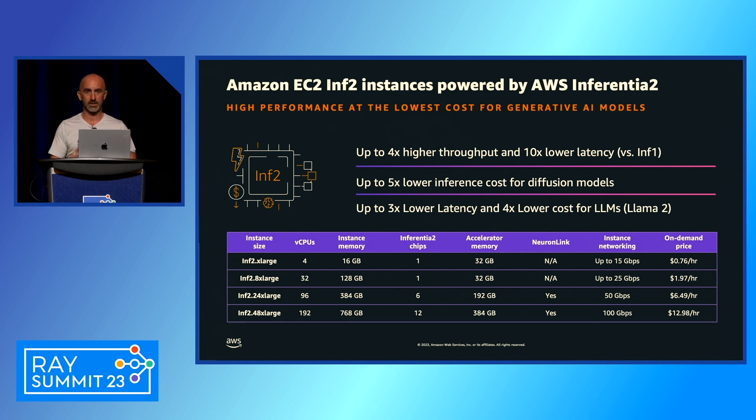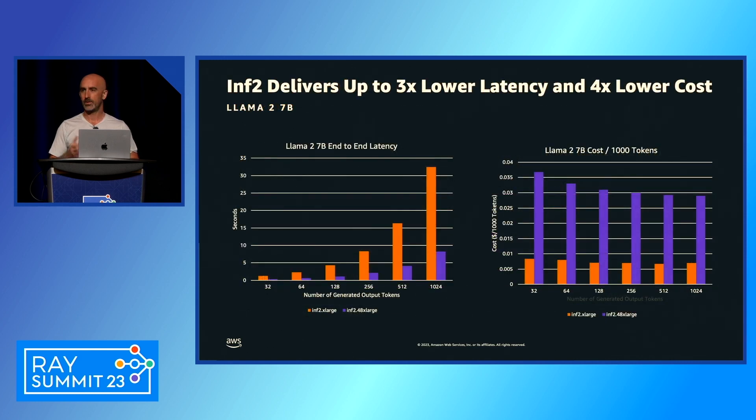We support the latest models, including Llama 2 on inf2. Our benchmarks show that if you optimize for latency on the inf2.48xlarge, you get three times lower latency than other EC2 instances, and it can also be four times lower cost to deploy. This graph shows the difference between launching Llama 2 on the largest instance versus the smaller inf2.8xlarge.